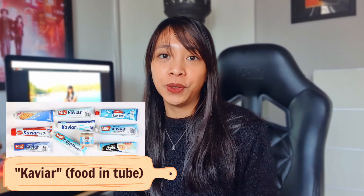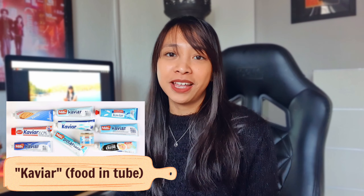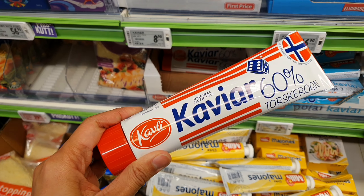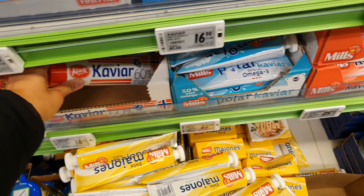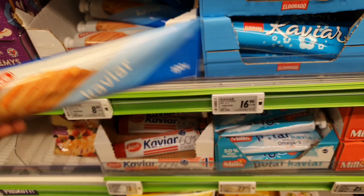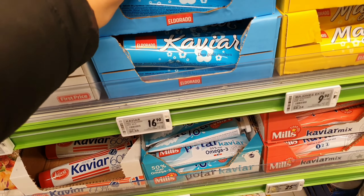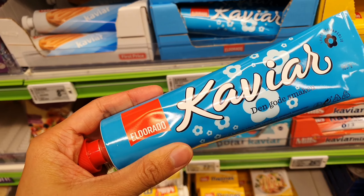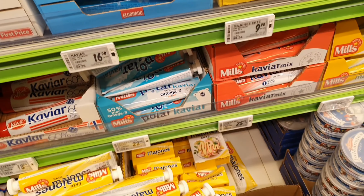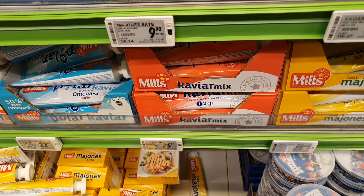The next one on the list is the caviar and other foods in a tube. The first time I came to Norway and checked the Norwegian supermarkets, I had no idea what these foods in a tube on the fridge were or how to eat them. I was really shy to ask because there were plenty of choices on the shelves. In Norwegian supermarkets, you will find different types of products in tubes, from cheese to caviar.